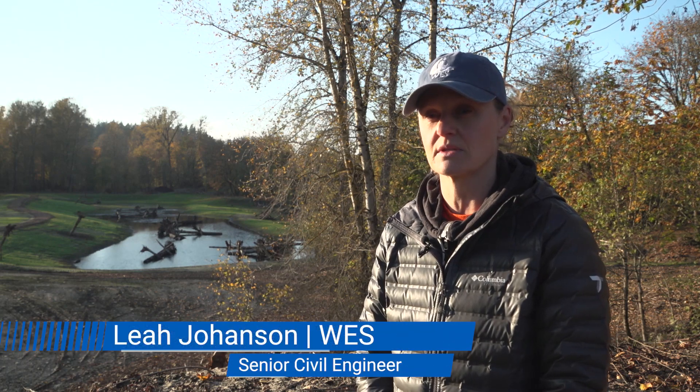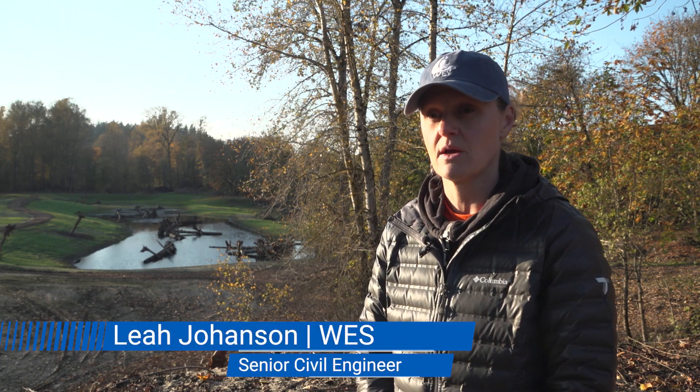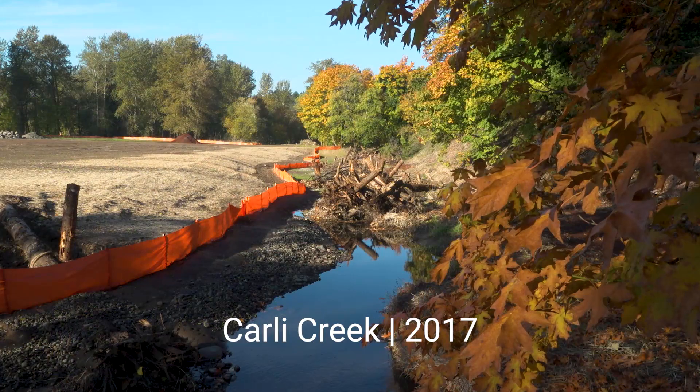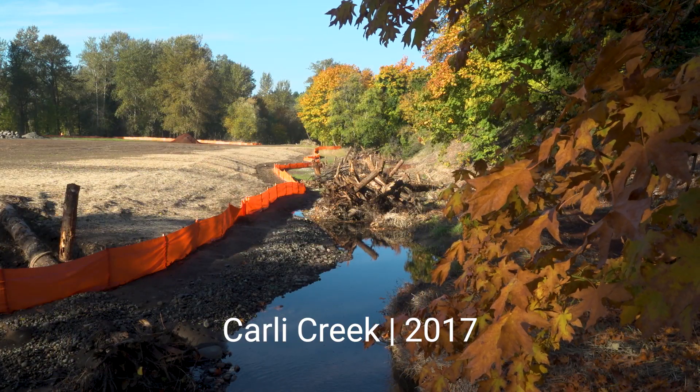This particular location — most of this area was developed before WES was a district and before a lot of those standards were in place to treat the stormwater. And that's why this is a particularly good opportunity for us to retrofit the whole area.